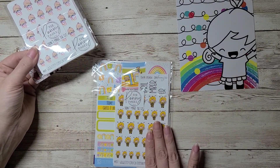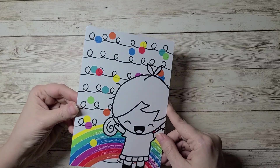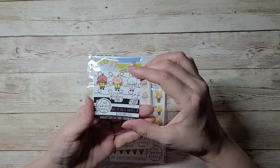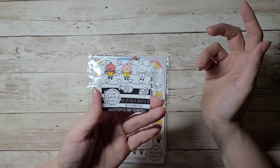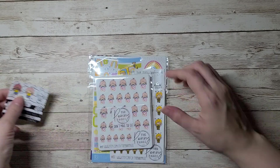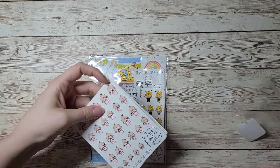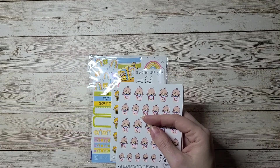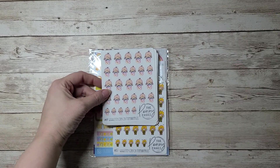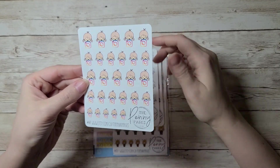I got a journaling card which is freaking adorable — definitely keeping that. A little reading freebie, which you guys know I love to read. Her oops kits are very hard to tell the oops — usually the cut is just a teeny tiny askew kind of thing. These are Instagram pennies — adorable, I will use them.